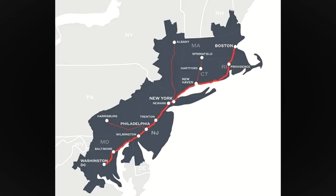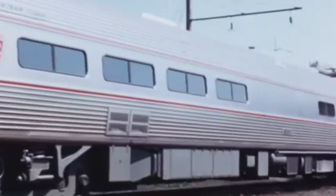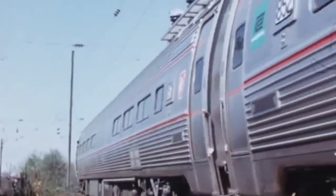This corridor spans between the nation's capital at Washington, D.C., 457 miles north of Boston, Massachusetts. While the Metroliners were built for 150-mile-an-hour operation, they only ended up breaching 120. This soon dropped to 110 due to the signaling systems and poor track conditions of the time.